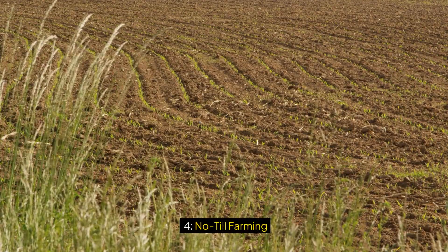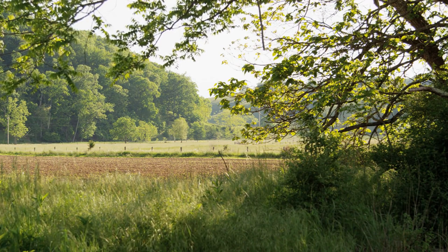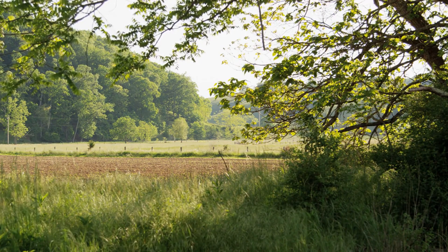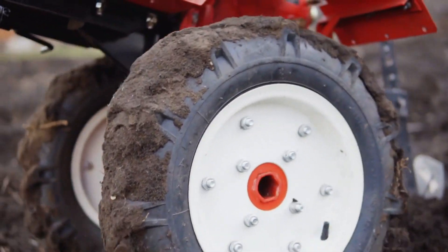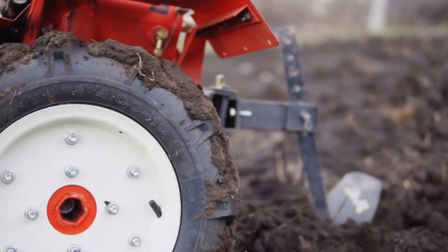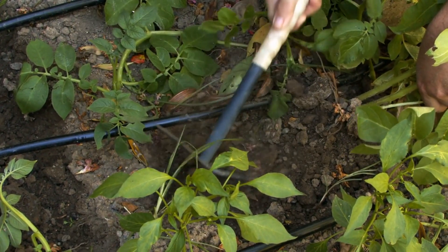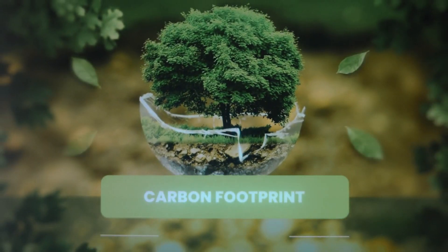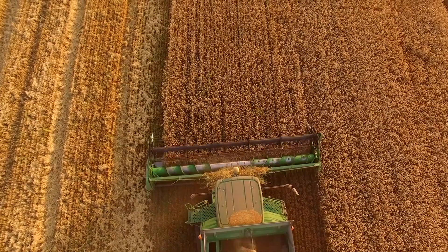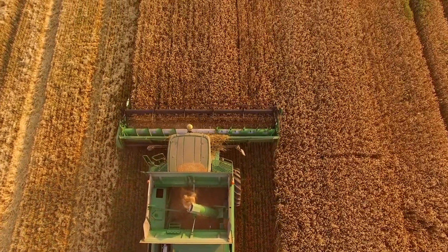Four: No-till Farming. No-till farming is a revolutionary practice that minimizes soil disturbance by leaving crop residues in place and planting new crops directly into the soil without plowing or tilling. By preserving the structure of the soil, this method reduces erosion, increases water retention, and improves soil fertility. No-till farming also enhances carbon sequestration, helping to mitigate climate change. When soil is left undisturbed, carbon remains trapped within it rather than being released into the atmosphere as CO2. Additionally, the organic matter from crop residues acts as a natural mulch, reducing the need for synthetic inputs like fertilizers and herbicides.